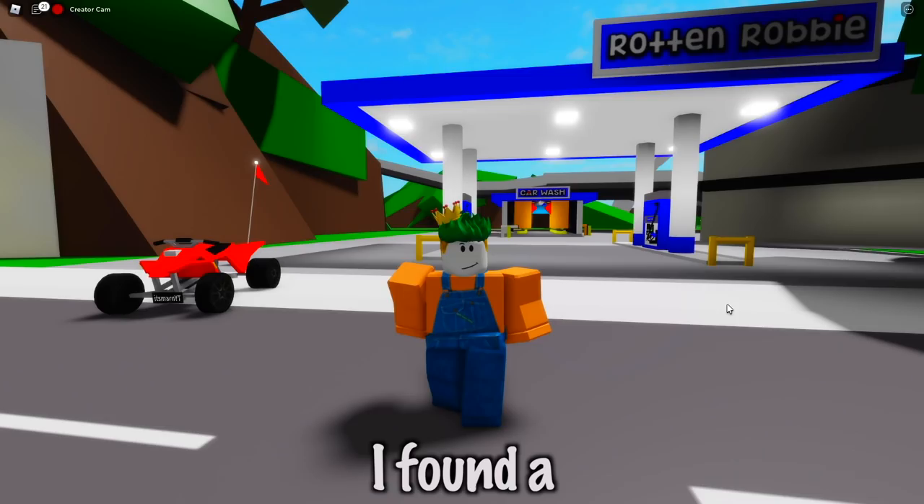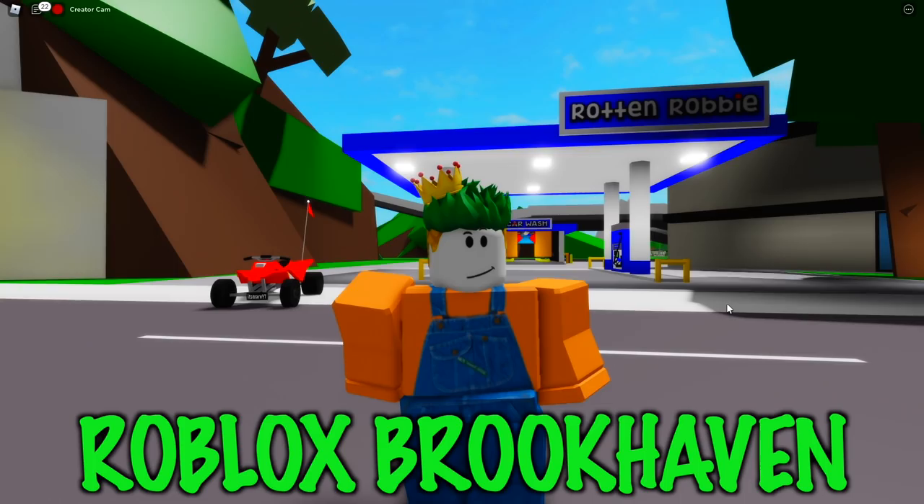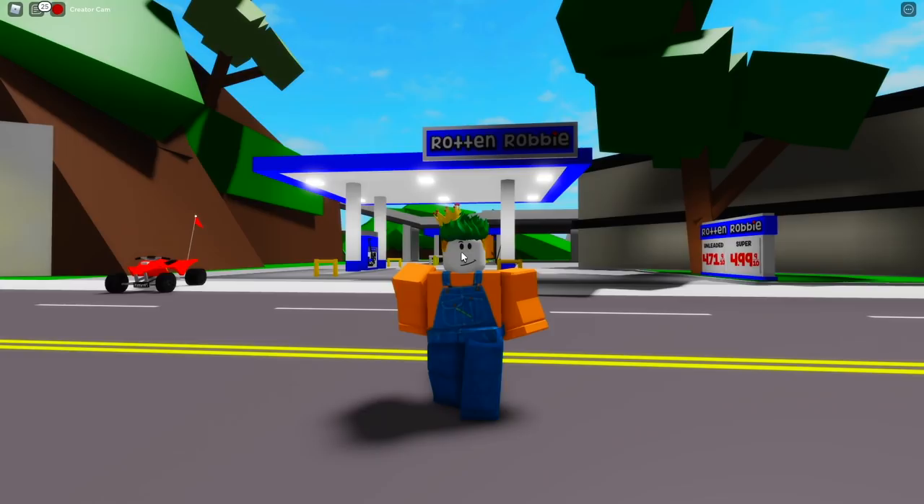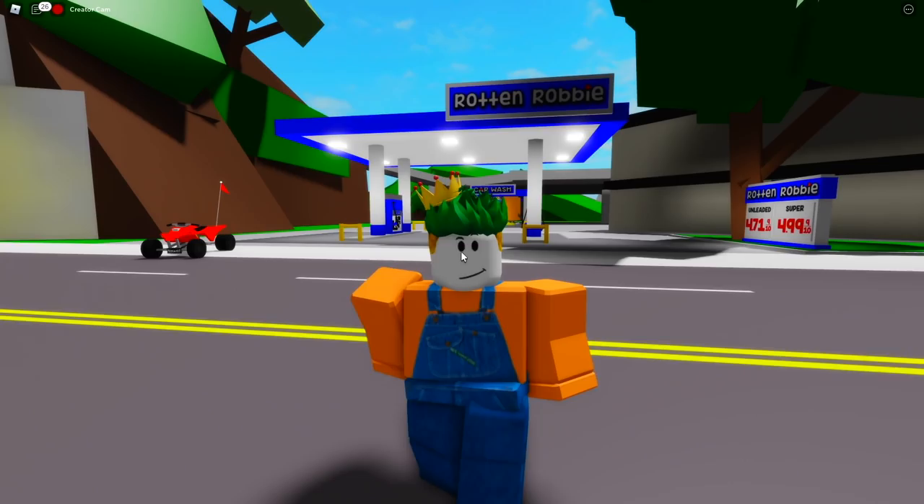I found a TikTok that actually shows a secret location inside of Roblox Brookhaven, and trust me this is actually insane. Apparently there is a secret location hiding inside of the gas station — this is the least expected place to actually have secrets in Roblox Brookhaven, and trust me these secrets are crazy.